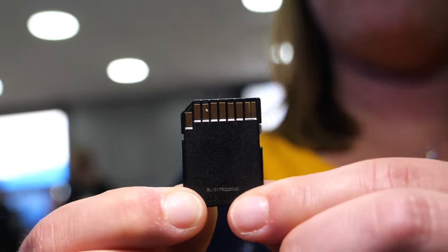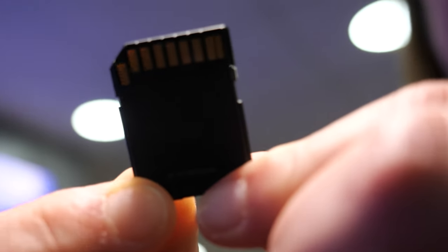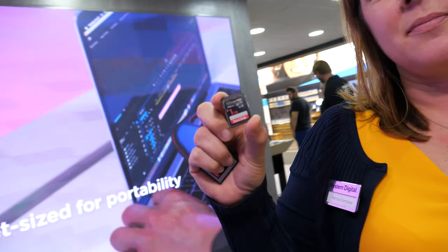It's UHS-1 with just one stripe of connectors on the back, but it goes really fast for UHS-1 and it's got huge capacity — 170 megabytes per second and one terabyte. First to market and now shipping in Europe, Middle East and Africa.